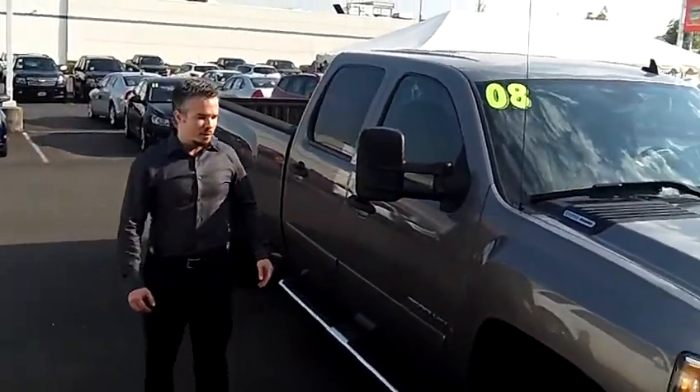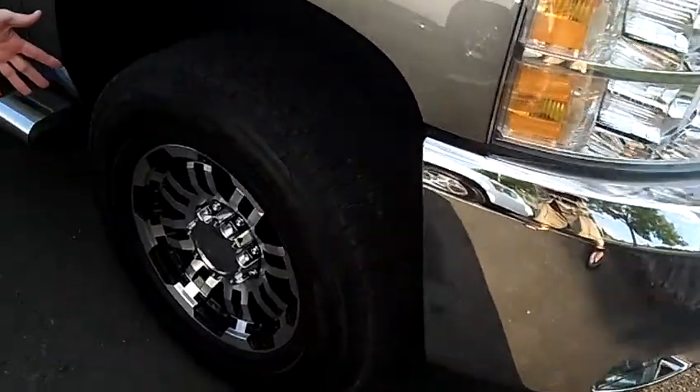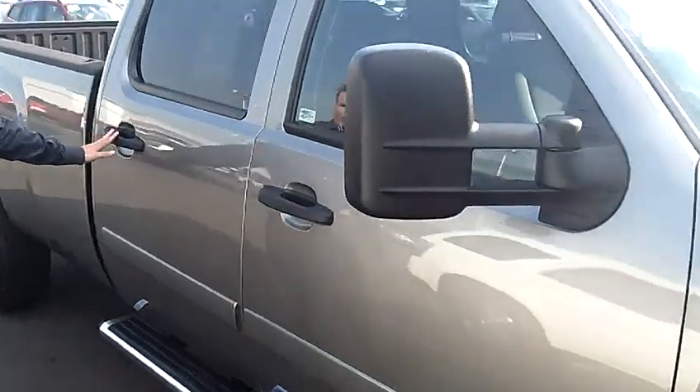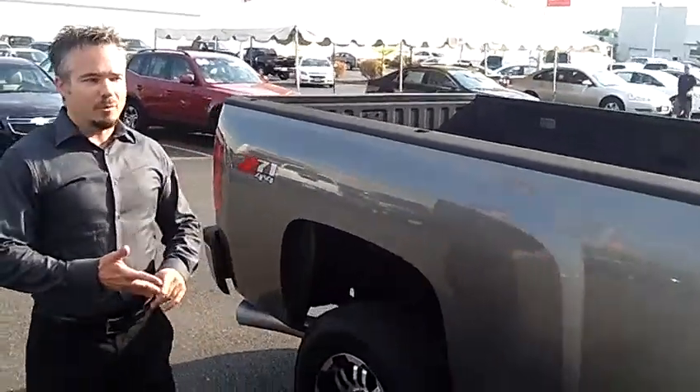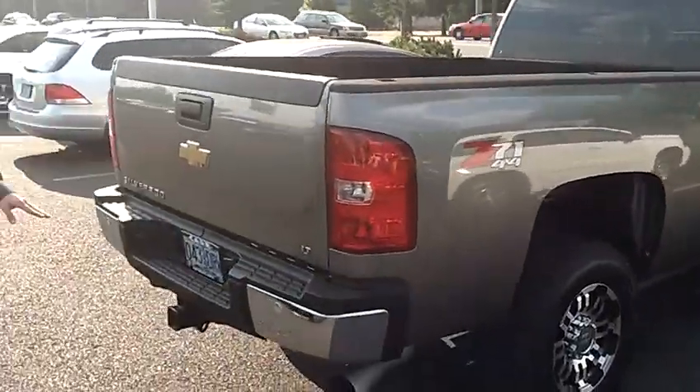And this baby's got it all. We're talking about the wide tires, lots of tread, the beautiful custom wheels. We've got the running boards, four doors. It's got tilt, cruise, air, satellite radio, the extra long bed, the bed liner. It has the parking sensors on the back bumper.